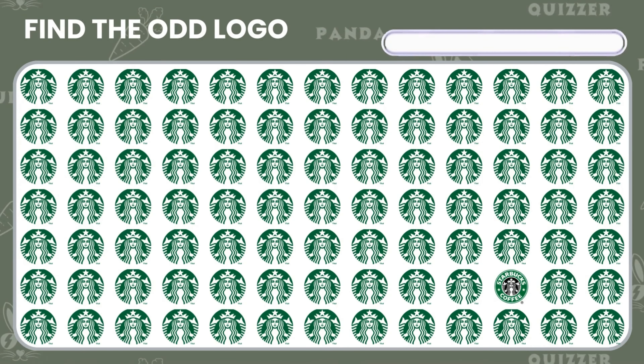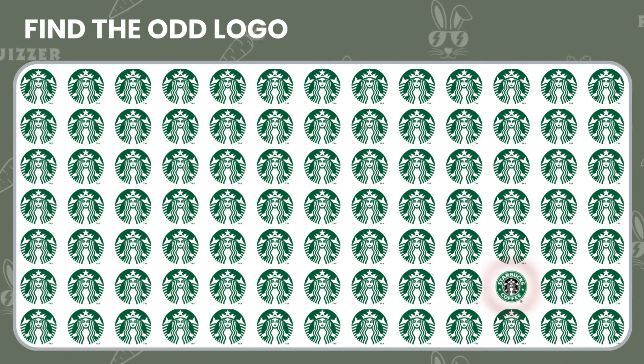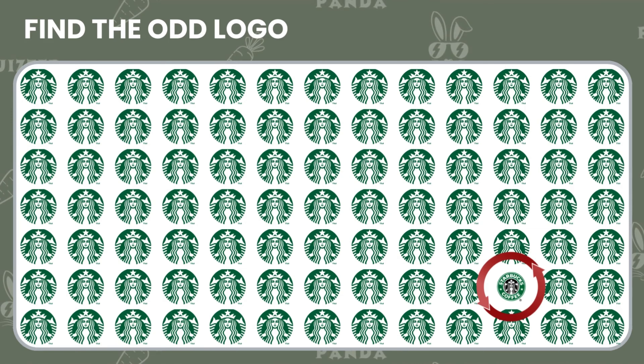Look at these logos — one of them is different. Can you spot it? Good job, you found the logo that was different.